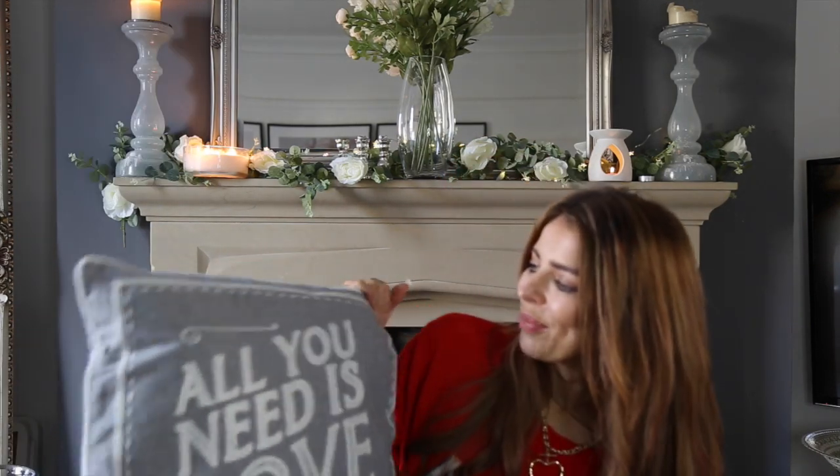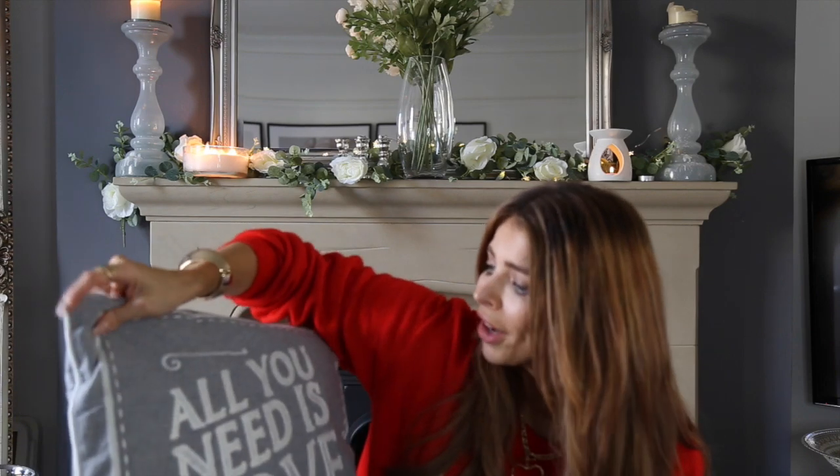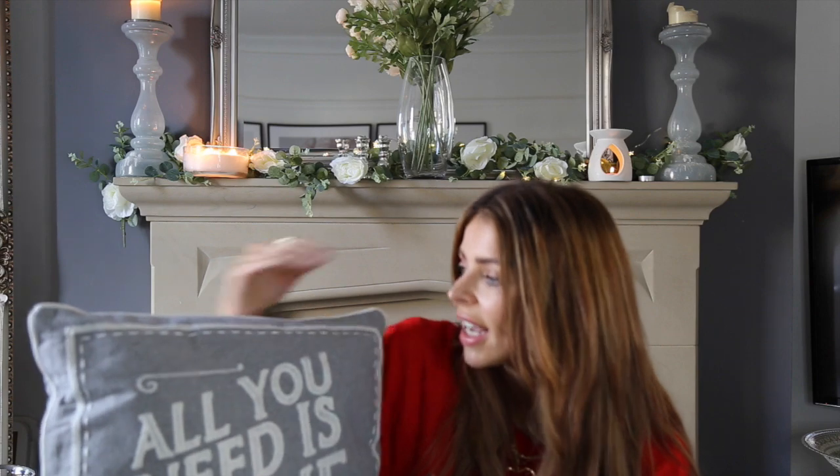I also picked up this cushion from The Range — this one comes with the cover included. I couldn't resist it because it just says 'All You Need Is Love,' and it reminds me of my dad. It was £7.99 and it will go really nicely with our grey color scheme. Even after Christmas, I'll keep hold of it. I'm going to dot these on the sofa and the chair just to give it a bit of character.